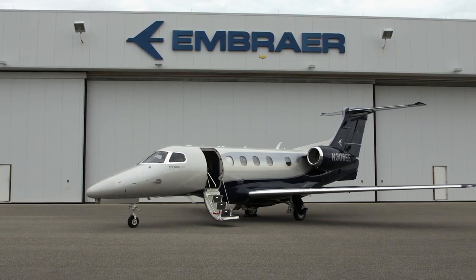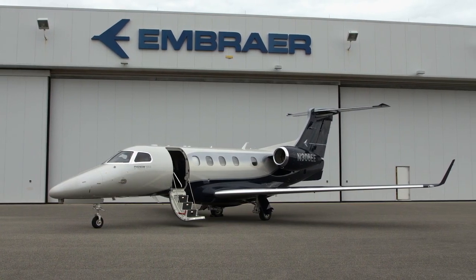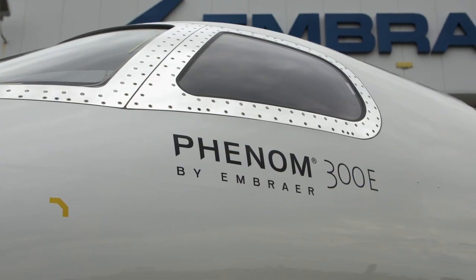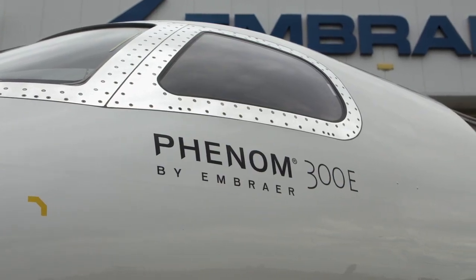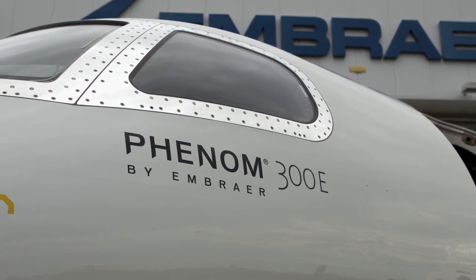The Phenom 300E by Embraer is the best-selling light business jet for the last eight years for a reason. It leads the category in performance, comfort, and technology. And it just keeps getting better.